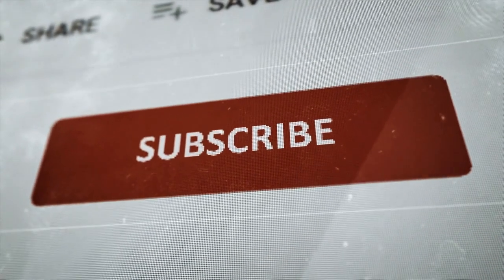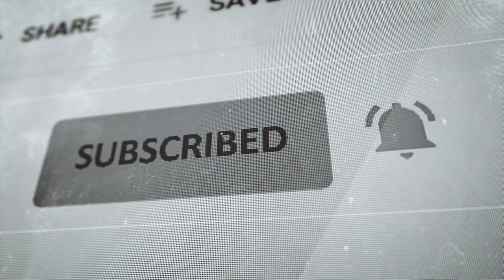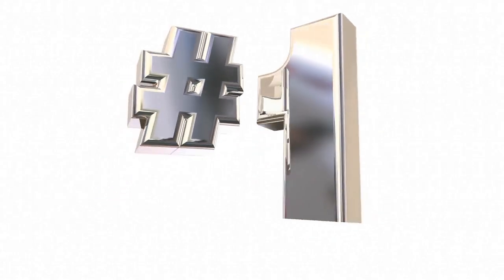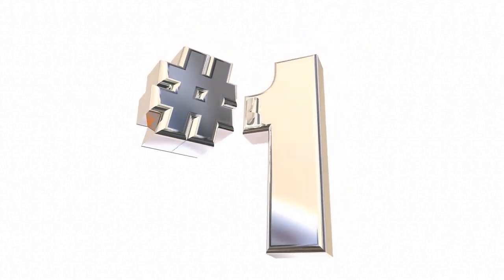If you find this information useful, please slam that like and subscribe button to help the channel. Stay until the end of this video, where we'll share our top recommendations to combat this problem.